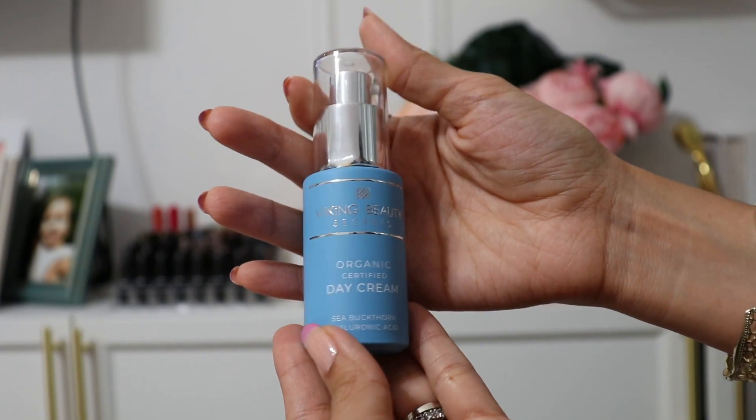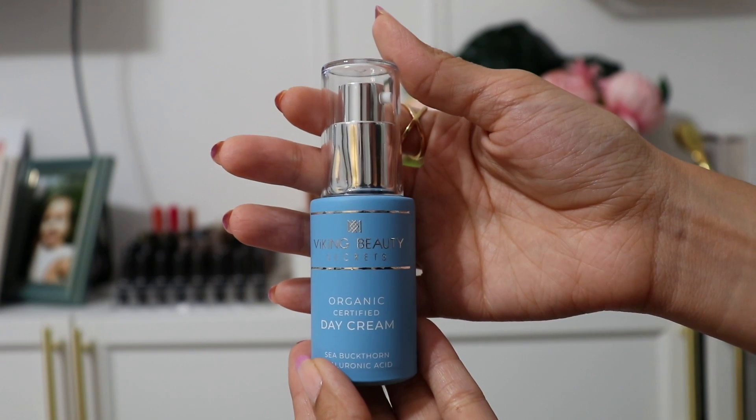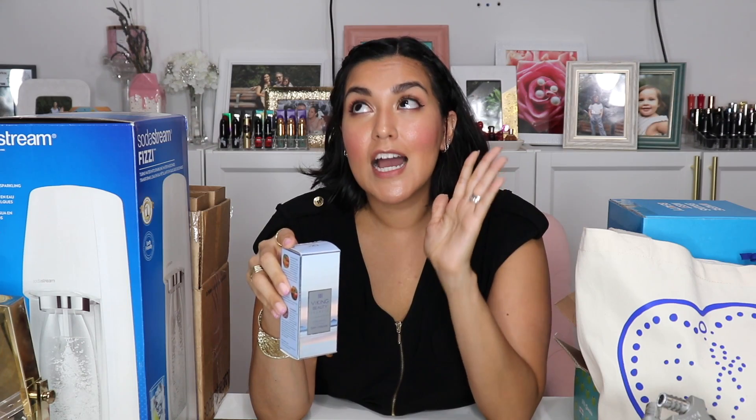Last but not least from the expo is this one — I'm really excited to share it with you. This is from Viking Beauty Secrets and it's their organic certified day cream. I met with the owner — she's a former model and her skin looked absolutely beautiful. One of the things that really excited me about this product are the ingredients. It has sea buckthorn, which is the only plant source on the planet that contains omega-3, 6, 9, and 7 — a nutritional powerhouse that nourishes your skin by replenishing lost moisture, promoting elasticity, and helping the skin's natural barrier against free radical damage.